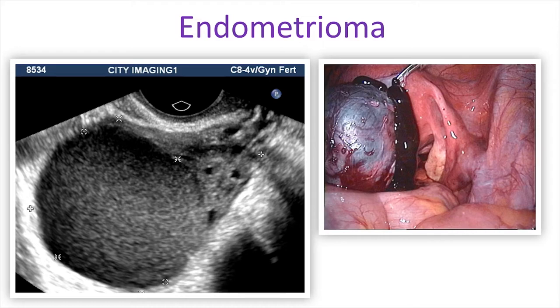Another possible finding on laparoscopy is an endometrioma — basically a cyst filled with menstrual blood on the ovaries. This is usually the only form of endometriosis the surgeon has some warning about, because typically a pelvic ultrasound is done before laparoscopy. Most pelvic ultrasounds carefully look at the ovaries and uterus, so if there is evidence of endometriosis on the ovaries there is usually some pre-operative warning. This is what an endometrioma looks like on ultrasound.